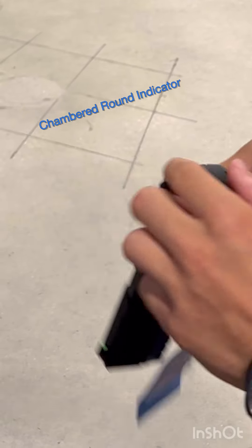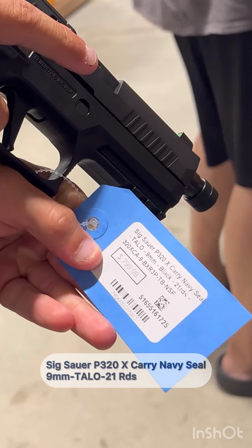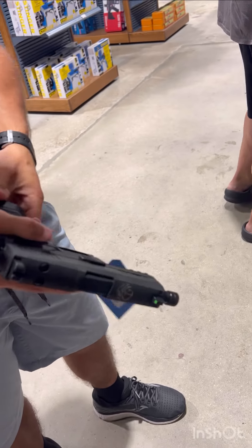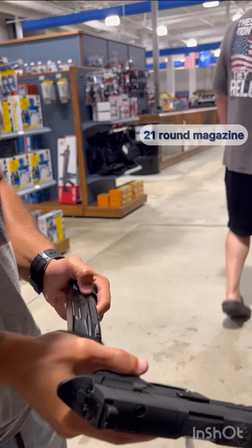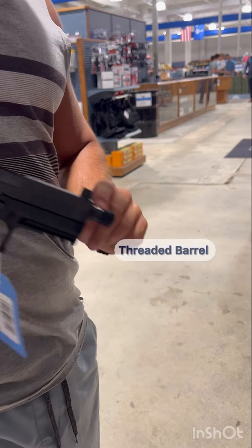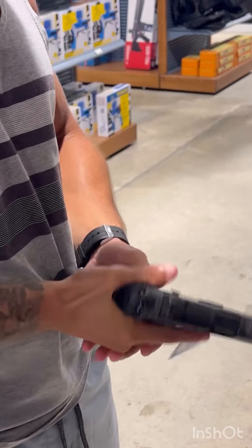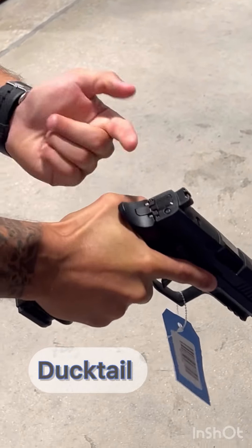This is the SIG Sauer P320 X-Carry Navy Seal Edition, 9mm, 21 rounds. This gun takes a 21-round steel magazine. It has a threaded barrel and suppressor height sights, and is also optic ready with a flat striker-fire trigger that allows a smooth trigger pull. It also has a duck tail to allow less recoil.